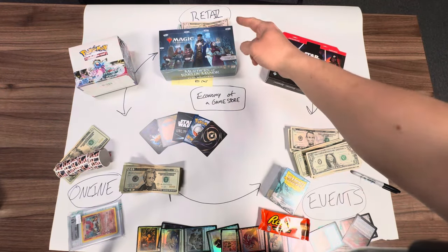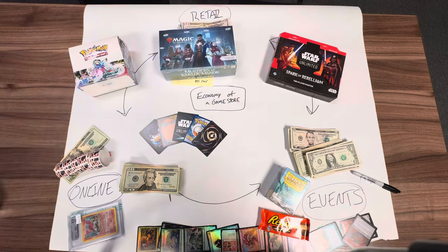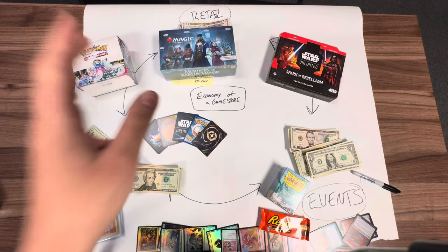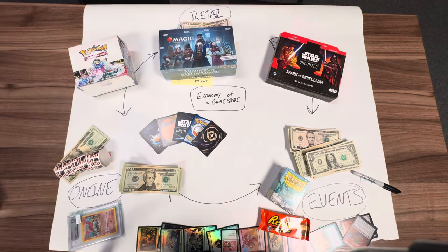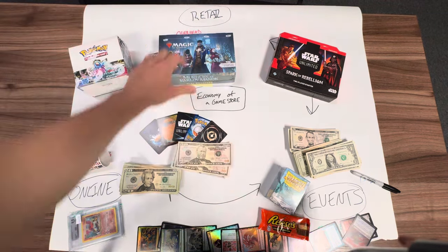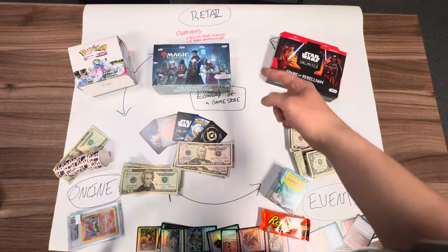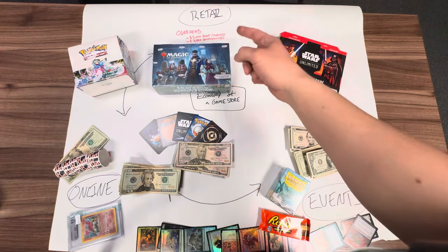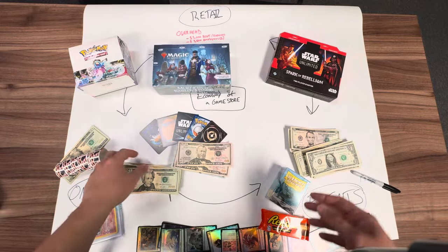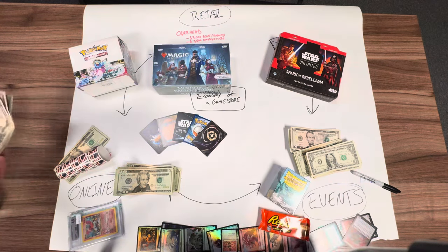First and foremost, the retail — this is kind of where it all starts. You need to decide: do you want to start there, or do you want to just go online? I'm going to show you why I think retail is actually important. The retail is your physical location, and those come with some pros and cons. The con is the overhead. Overhead is going to cost you around $3,000 a month for rent and expenses — electricity, bills, whatever. This will change based on where you are in the world.